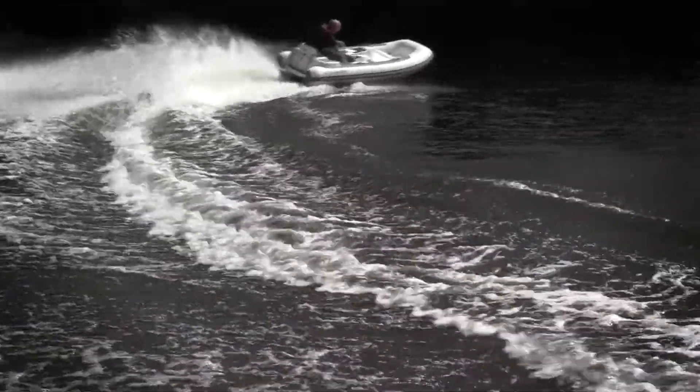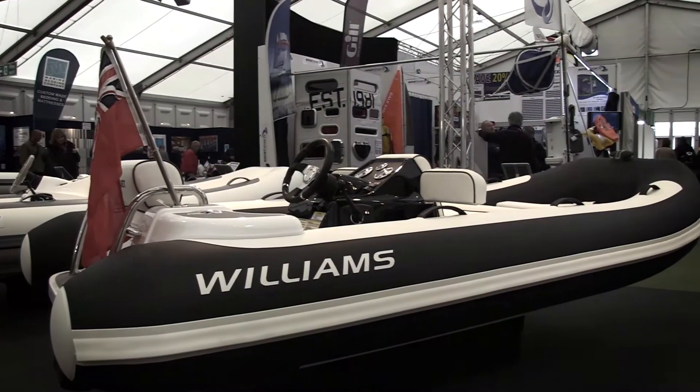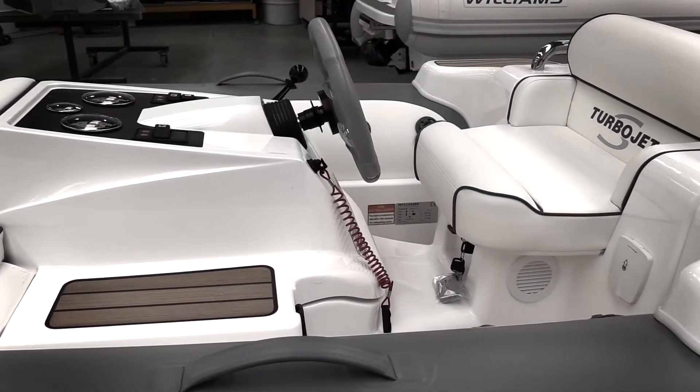After an incredibly successful run of its current models, Williams decided the time was right to review their range, invest in new patterns and production tooling and introduce new improved models right across the fleet.